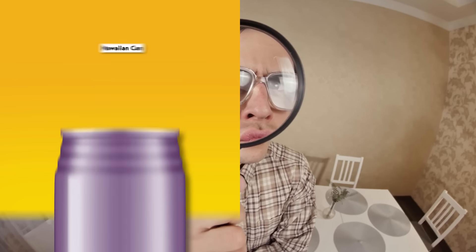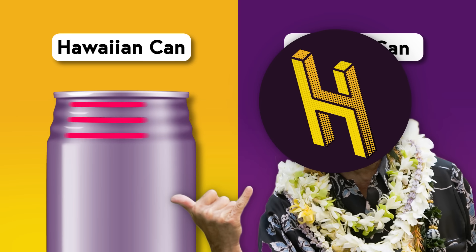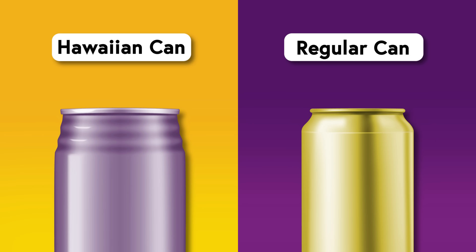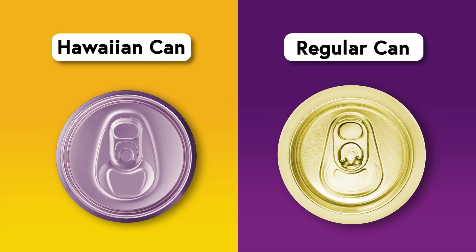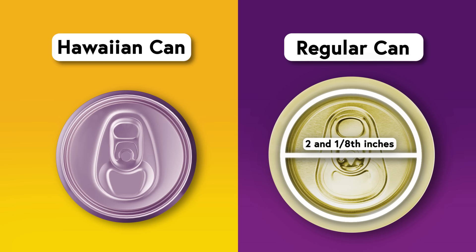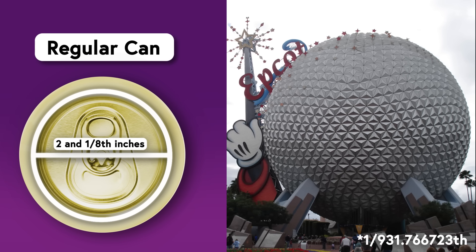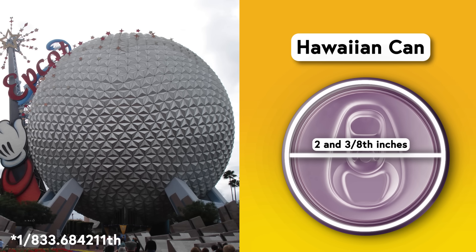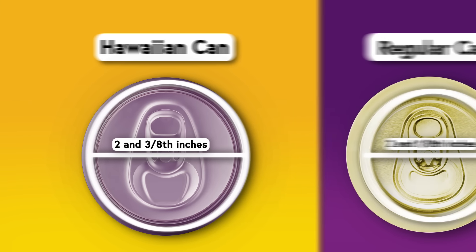The most obvious difference between Hawaiian cans and regular cans is the ridges around their neck, which are sort of like flourless lays for cans if you don't think about it too hard. But the most important difference here isn't the neck ridges at all—it's the diameter of the lid. A regular non-Hawaiian can lid has a diameter of 2 1/8 inches, but a Hawaiian lid is a whopping 2 3/8 inches—critically a quarter-inch bigger than the normal lids.